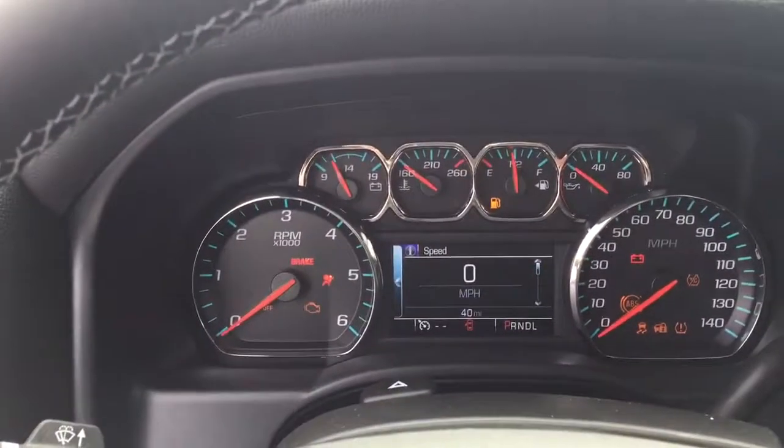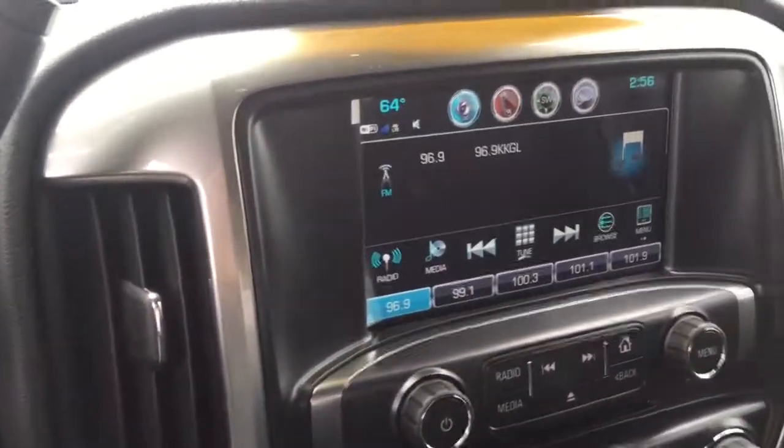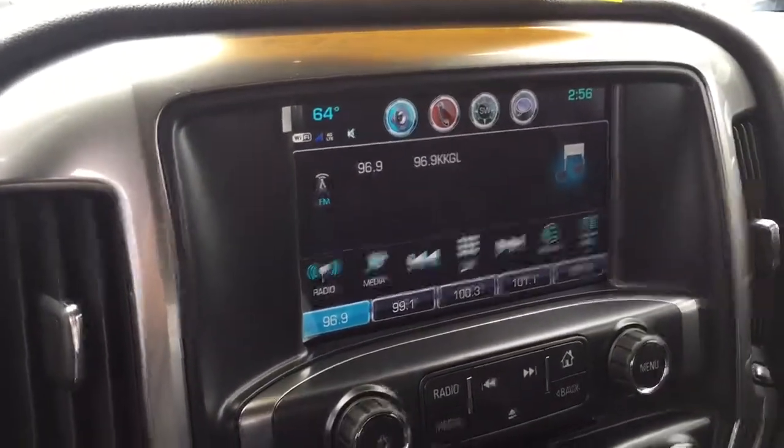Take a look at the new dash and your new system — pretty easy to work, actually, but we'll go through a whole walkthrough.